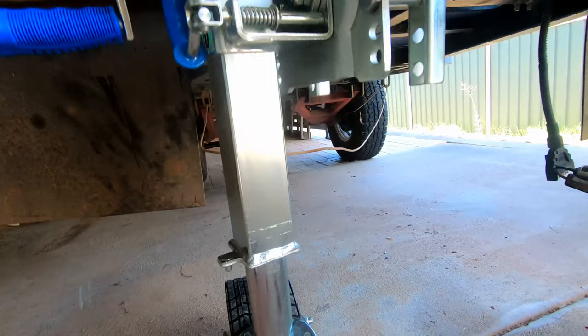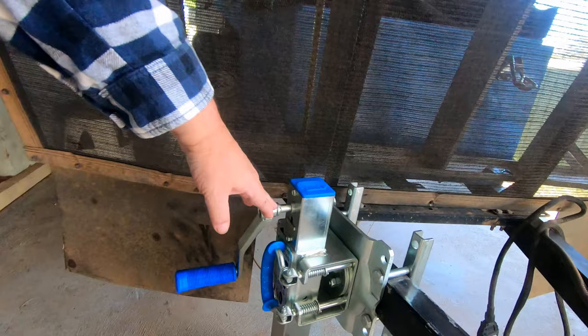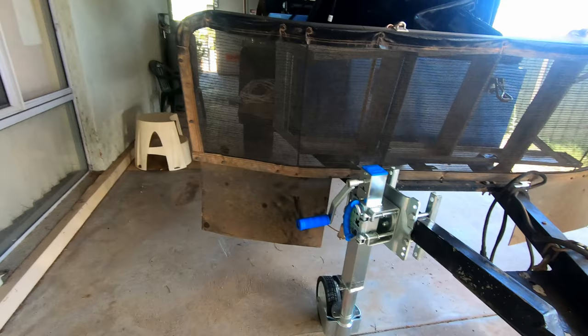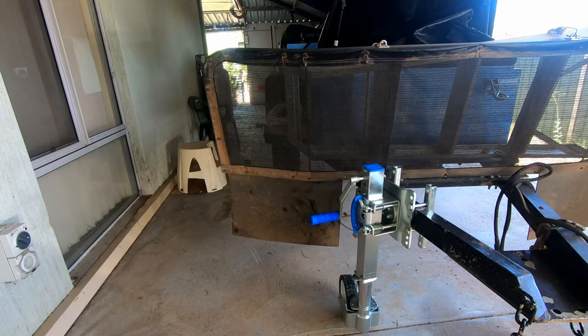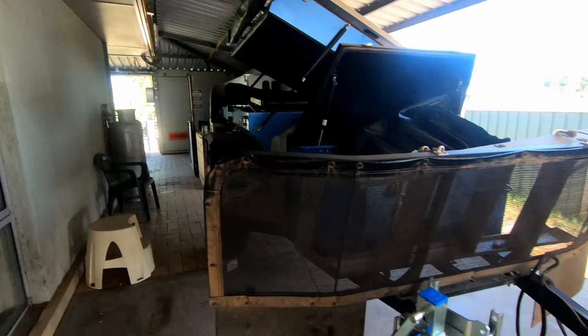The new jockey wheel is going good by the way - I didn't mention it last time. It's got a safe mark on it, which is just there - you can see there's a line up here. When you tow these through mud and sand and stuff, just make sure you're below that safe line and then you're at the maximum strength of that jockey wheel for towing. Bloody good jockey wheel, love it.